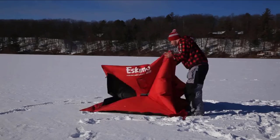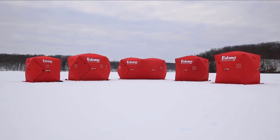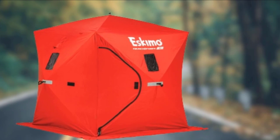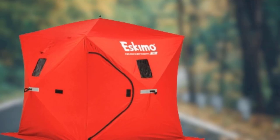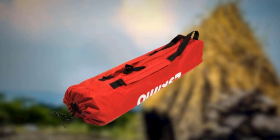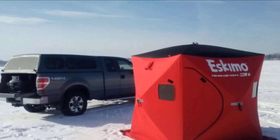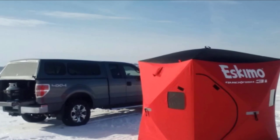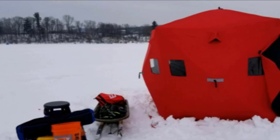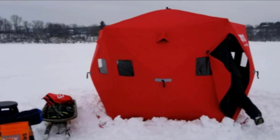The best part of the Quickfish 3 is in the name — setup is quick. With a bit of practice you can get it deployed in as little as 60 seconds, making it reasonable for run-and-gun fishing if you change spots often. Eskimo built this shanty with their uninsulated 300 denier ice-tight fabric, so although it's rugged, it won't keep you warm in extreme cold without a tent heater. There are four windows, two doors, and two vents, so running a propane heater is no problem. This is a high-quality option at an almost entry-level price point — you get more than you pay for, making the Quickfish 3 a great place to start.